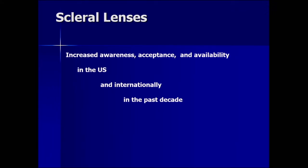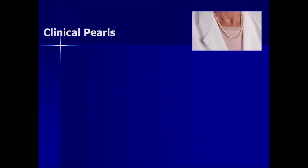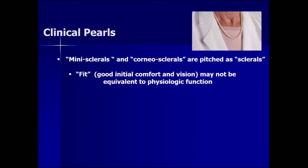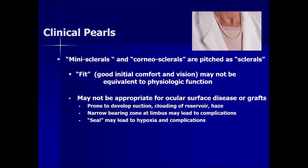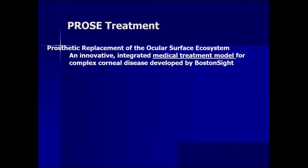In the US there is increased awareness, acceptance, and availability of scleral lenses — this is true internationally as well, with big growth in publications over the last decade. I recommend two resources that describe the academic field and an online guide to scleral lens fitting. My clinical pearls: mini sclerals and cornea sclerals can be pitched as scleral lenses, but the fit may not be equivalent to physiologic function. These mini sclerals may not be appropriate for ocular surface disease or grafts because they may develop suction, haze, a narrow bearing zone at the limbus, and the seal may lead to hypoxic complications. True sclerals and PROSE treatment are less likely to have these issues. Fluid ventilation is critical to function — bigger is better.